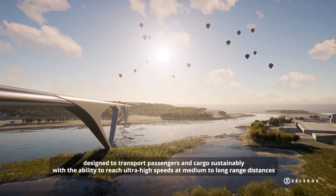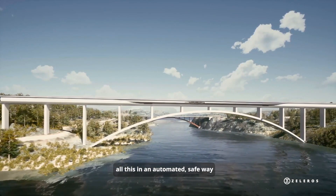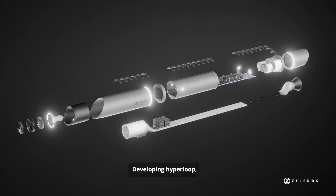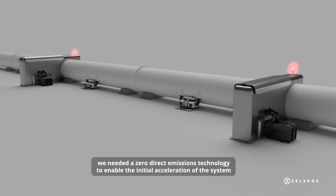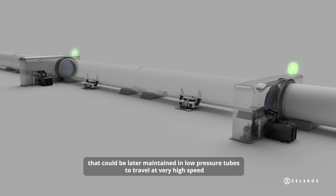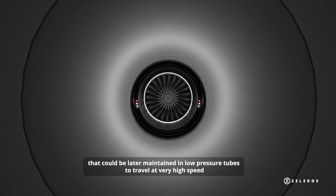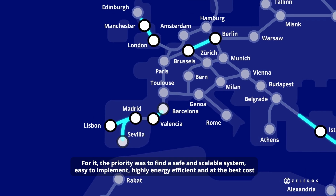Hyperloop is designed to reach ultra-high speeds at medium to long range distances, in an automated and safe way. Developing hyperloop required a zero direct emissions technology to enable the initial acceleration of the system, which could later be maintained in low pressure tubes to travel at very high speed.